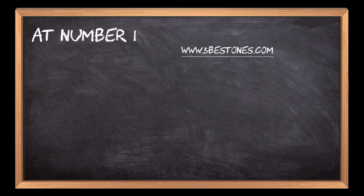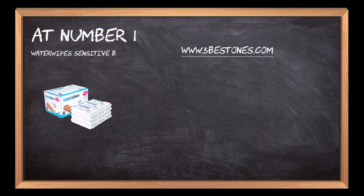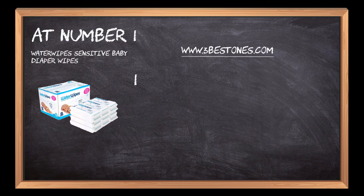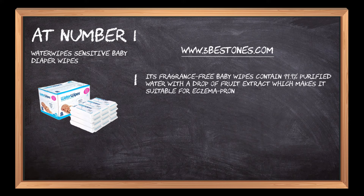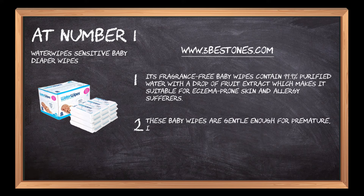At number 1: Water Wipes Sensitive Baby Diaper Wipes. Its fragrance-free baby wipes contain 99.9% purified water with a drop of fruit extract, which makes it suitable for eczema-prone skin and allergy sufferers. These baby wipes are gentle enough for premature, infant, and newborn skin and provide unrivaled mildness, purity and safety.